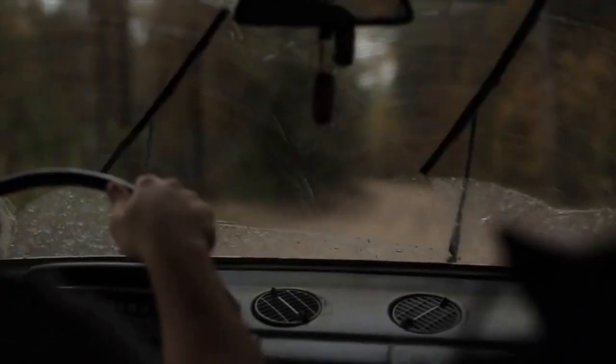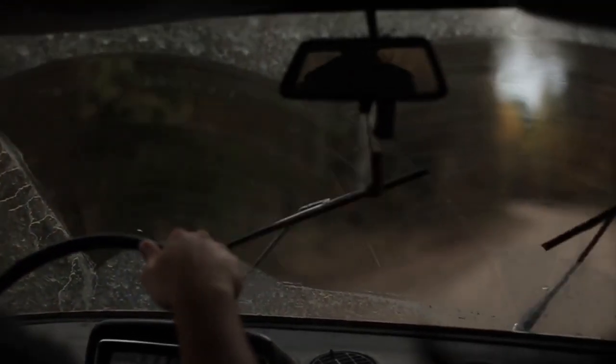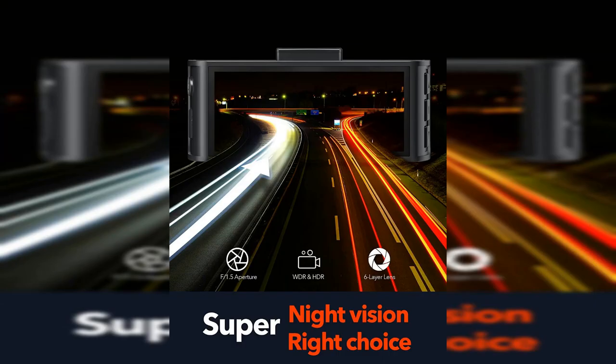The REDTIGER Dash Cam Front Rear is a well-built dash camera made of high-quality materials. It is compact and lightweight, which makes it easy to mount on your windshield without obstructing your view. The dash camera comes with a 3.16 inches IPS screen, which provides a clear and bright display of the video footage. The buttons on the camera are well-placed, and the menus are intuitive and easy to navigate.